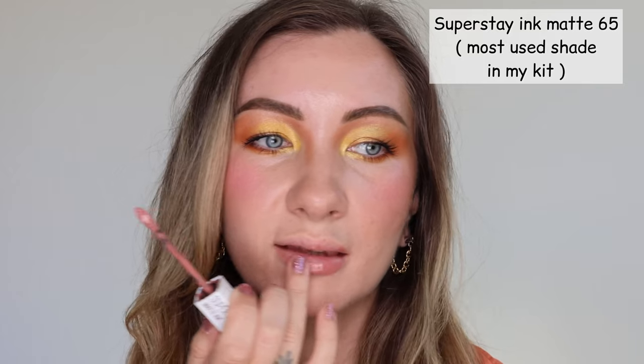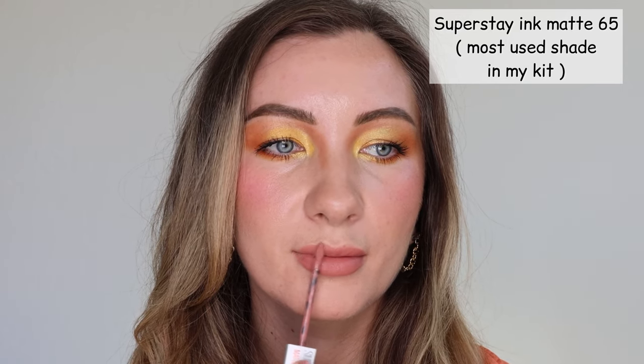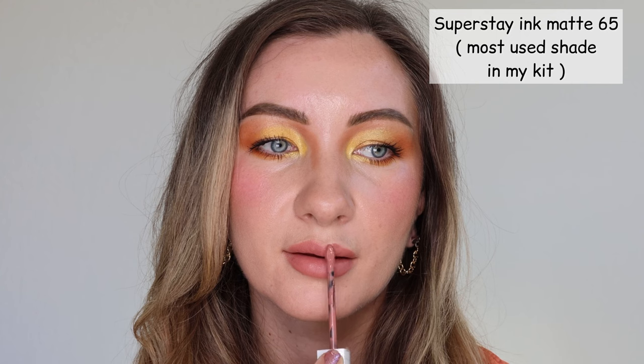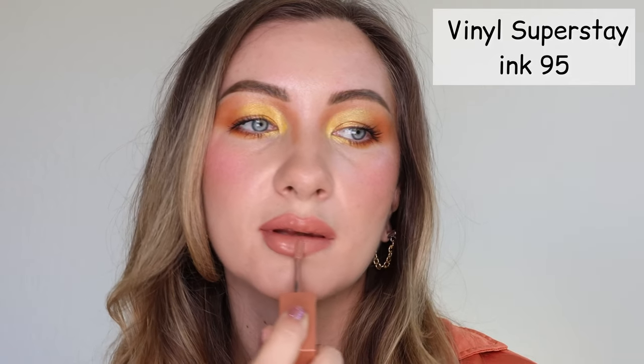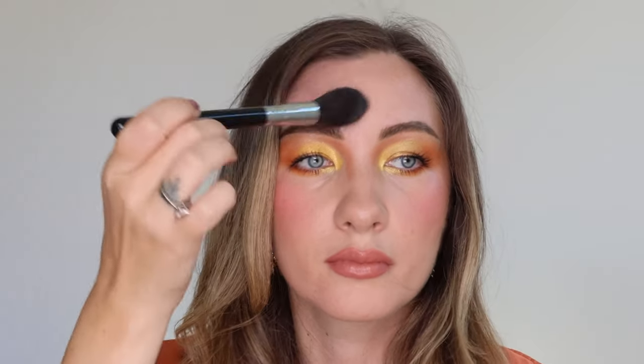I'm a huge fan of Maybelline Superstay Ink for many years. Some people misunderstand this lipstick, but it just needs a certain technique because it's very pigmented and pretty thick. I recommend applying just a bit and carefully distributing with fingertips. I also like to use a small brush to contour my lips with the same product — it's very long-lasting. I was so excited when they launched Vinyl Superstay Ink, which is more hydrating and still stays. Maybelline would be fair to make me ambassador because I always stand for this lipstick and I always teach my clients how to use it. Setting my face with translucent powder and that brush by Sigma is amazing.